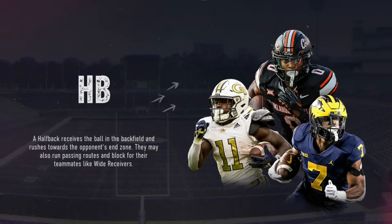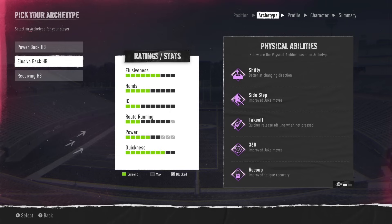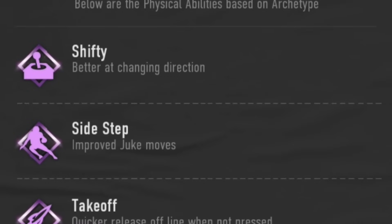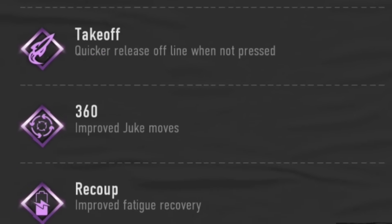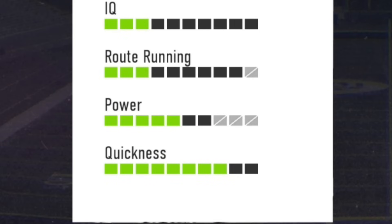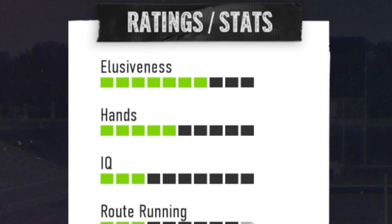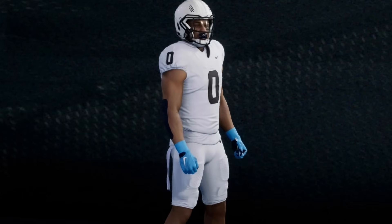We are officially starting our series with the halfback position in Road to Glory of College Football 25. We chose this position because of the abilities we get, such as takeoff, side step, shifty, and of course that 360. Don't sleep on that quickness rating either - being able to get all the way maxed out along with elusiveness, we're gonna be sliding out here with absolute ease.